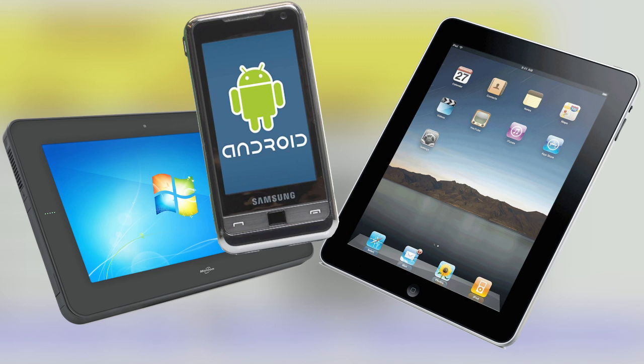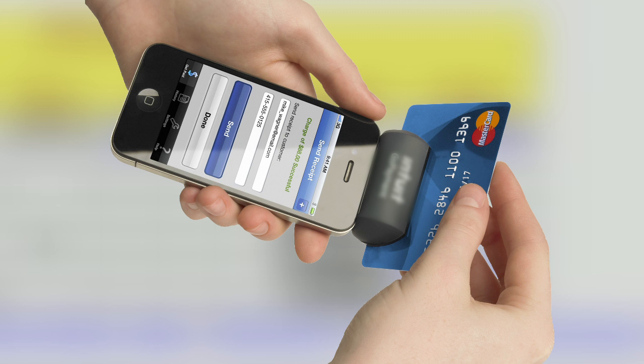A payment jack on an iPad, tablet, Android phone, or iPhone will accept payment by credit card. The deal is done, all inventory changes are in place, and all of this could have happened from the middle of a cornfield.